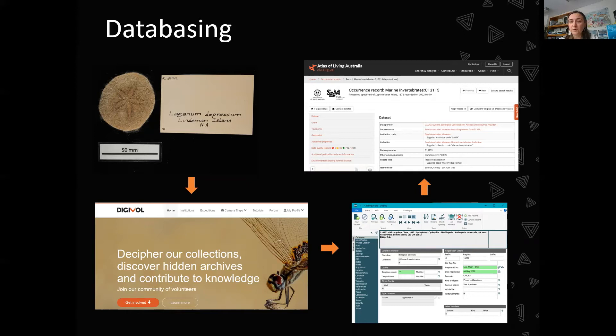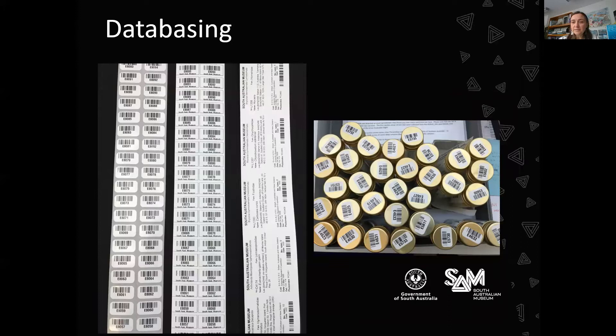Another step in the technology direction is using thermal printers to help with labelling specimens, and integrating barcodes into these labels. The registration number is rendered as a barcode, which helps us process loans in and out more efficiently.